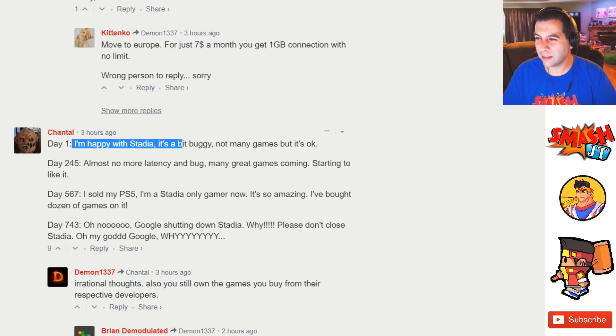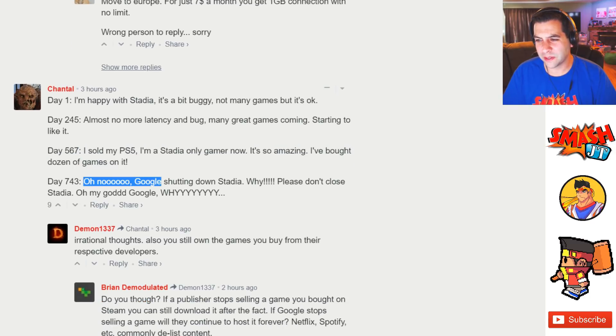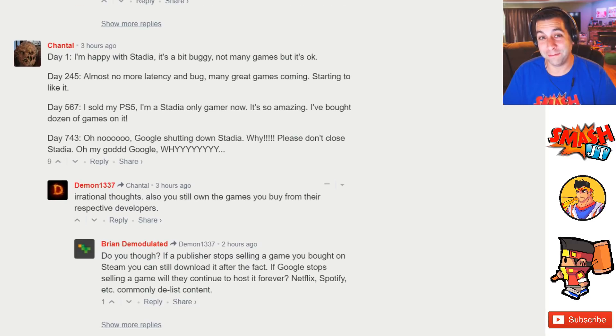Here's a humorous comment imagining Stadia's lifecycle: Day one — happy with Stadia, a bit buggy, not many games but okay. Day 245 — almost no more latency and bugs, many great games coming, starting to like it. Day 567 — sold my PS5, I'm a Stadia-only gamer now, bought dozens of games. Day 743 — Google's shutting down Stadia. Why? Please don't close. That's a realistic possibility if this does not take off — which is always sketchy with new technologies, even from the biggest company on the planet. Don't believe me? Look at Google Plus. They kept it going as long as possible and then recently announced they're closing it down because it failed. Even Google can fail at things no matter how much money they pour into it.